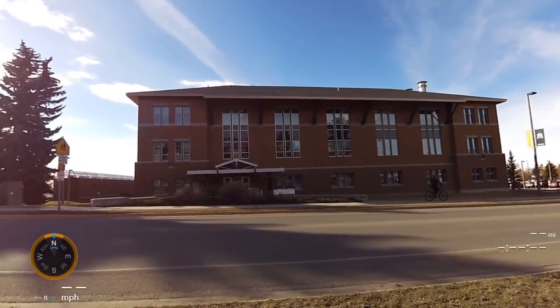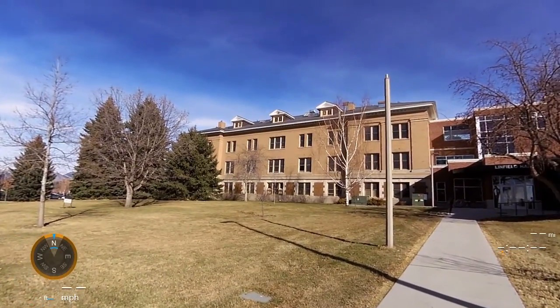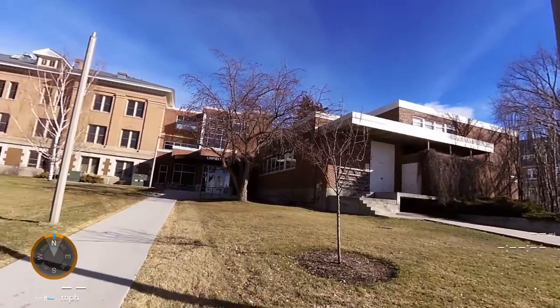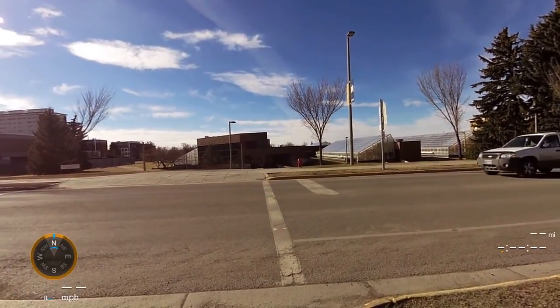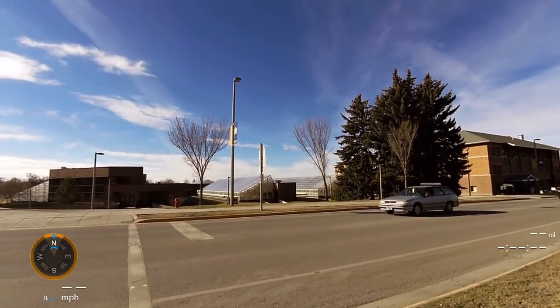This is the Plant Bioscience Building — it was newly constructed in the 2000s. This is the Plant Growth Center; you can see all the greenhouses affiliated with it.